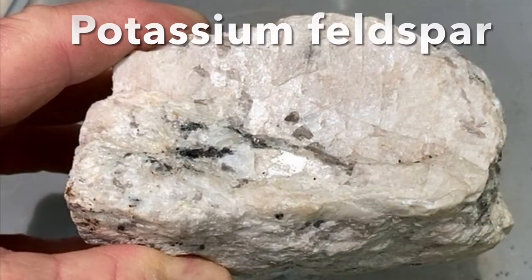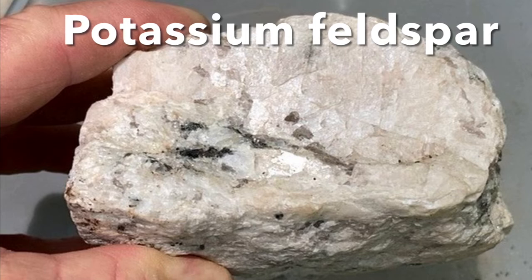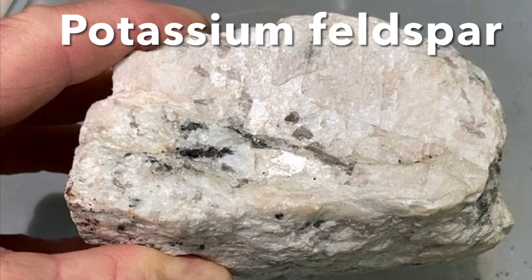Here we have a gorgeous hunk of potassium feldspar that came from a metamorphic granite outcrop called megacrystic microcline, found in the Brevard fault zone. The main thing to remember is that it is a bigger than normal mineral crystal.